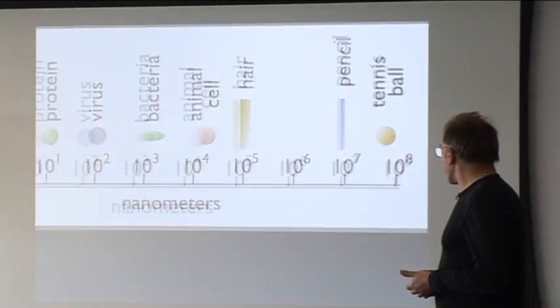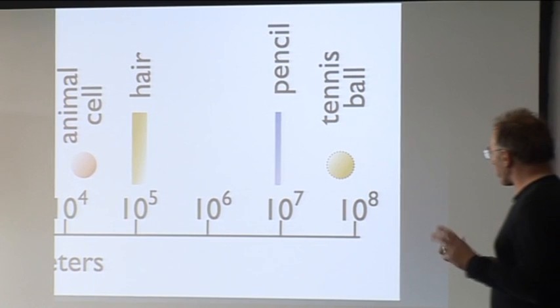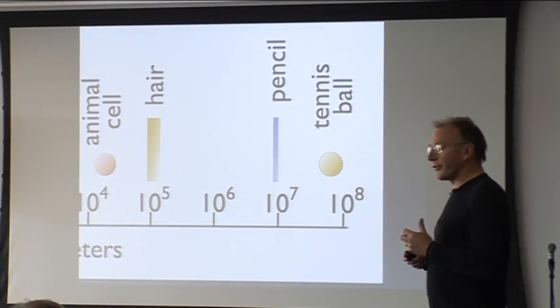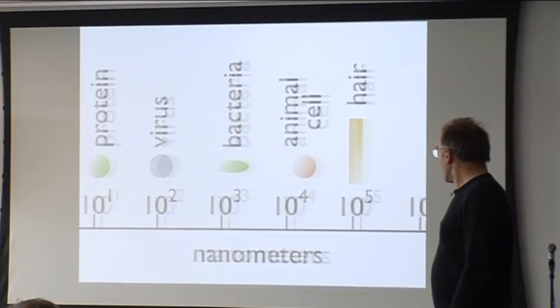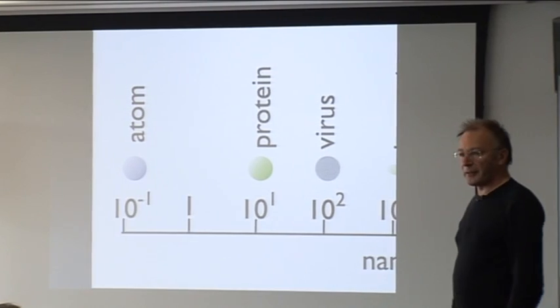If we look at the nanoscale, we start at our everyday scale and move down. The human hair is 100,000 nanometers in width. A typical cell is around tens of microns — tens of thousands of nanometers. Once we get into this range, we can't see anything anymore with normal light. Down through bacteria and viruses, proteins, DNA, down to the atom.